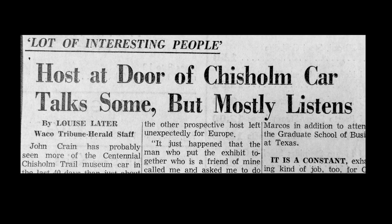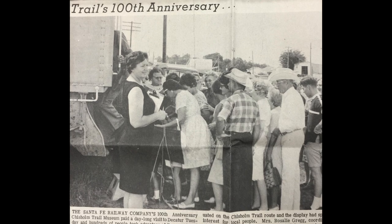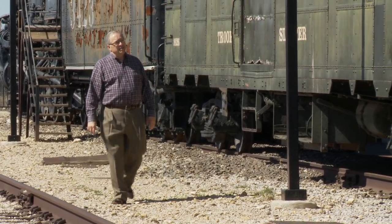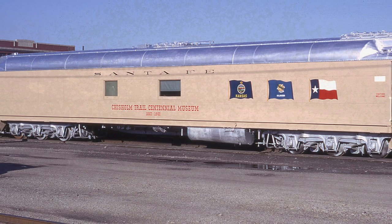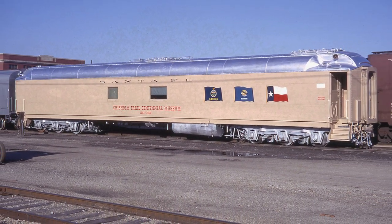What I remember best is just having lengthy conversations with individuals who had ancestors who went up the trail. If time had permitted, I would have recorded each and every one of those interviews, because they would be priceless. These people were sharing memories of their family and the Chisholm Trail, and it was important, but unfortunately it was not something that was documented.